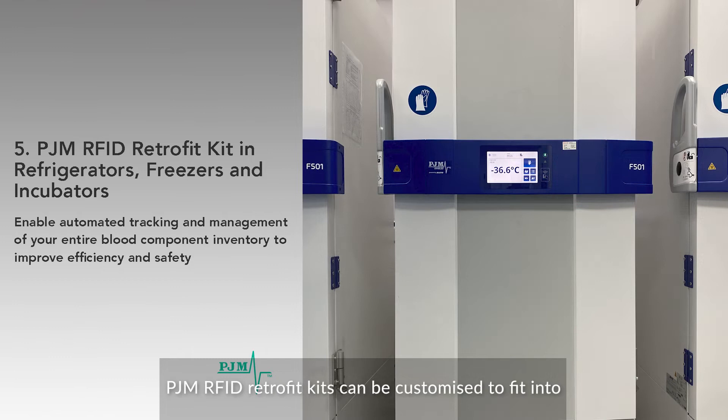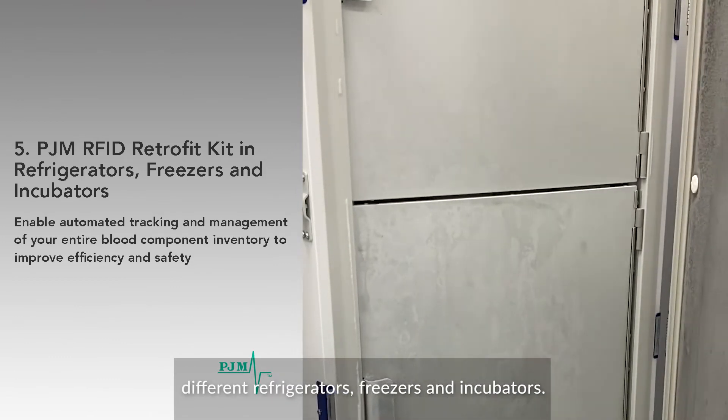PJM RFID retrofit kits can be customized to fit into different refrigerators, freezers and incubators.